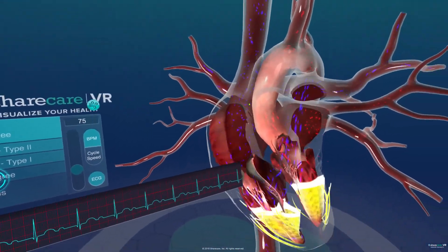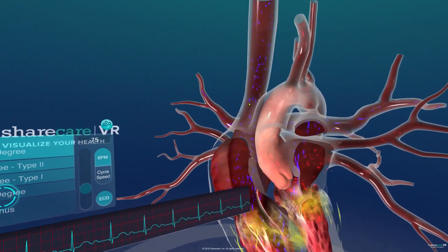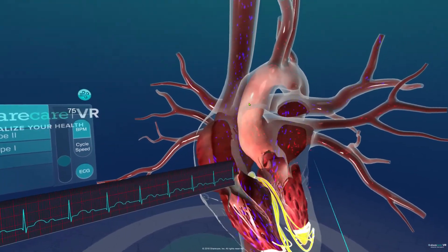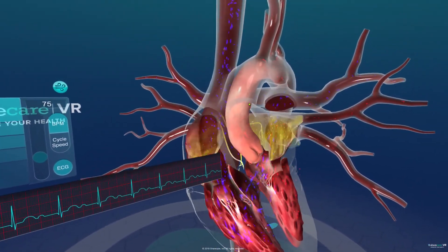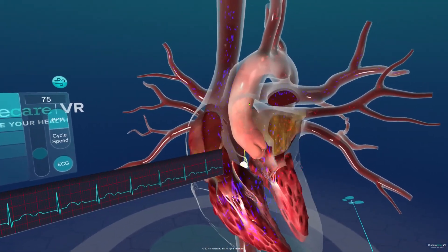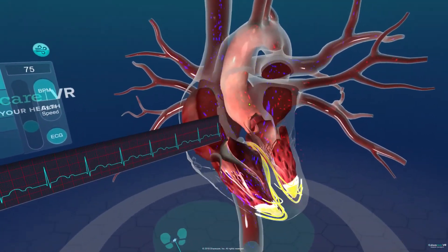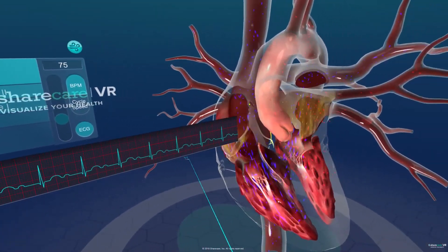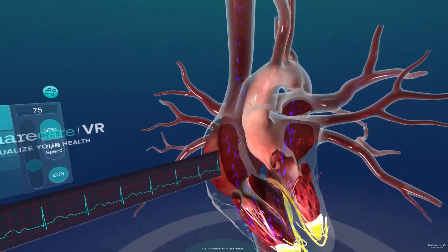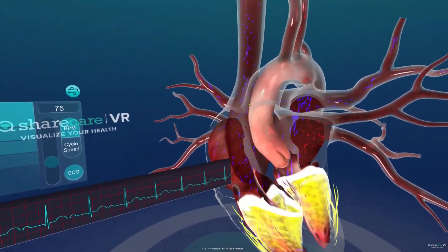This is your first degree block. A first degree AV block is not actually a true block — it's just a delay in conduction. The reason why it's not a true block is because it doesn't actually ever block the ventricular beat, it only delays it. In our other blocks — second degree type 1, type 2, and third degree — you'll see a complete drop of a QRS complex or a complete block of a ventricular beat. So a first degree is more of a first degree delay, not necessarily a first degree block, even though there's still an issue with the AV node.